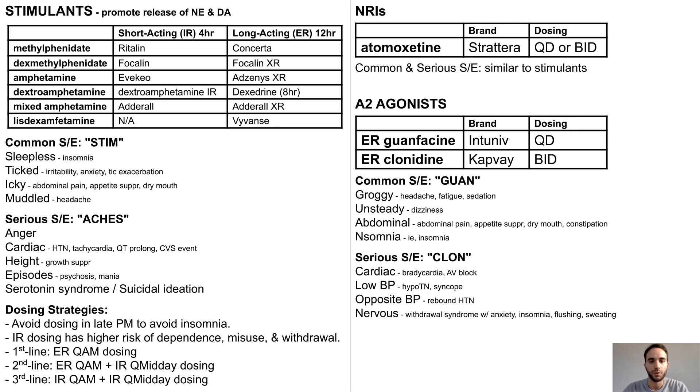This withdrawal syndrome may occur when guanfacine or clonidine are abruptly discontinued and may involve anxiety, insomnia, flushing, sweating, and a rapid increase in blood pressure, which is known as rebound hypertension. This is potentially a medical emergency, so patients should be carefully counseled to avoid abrupt stopping of these medications, and these symptoms should be monitored for when attempting gradual discontinuation.